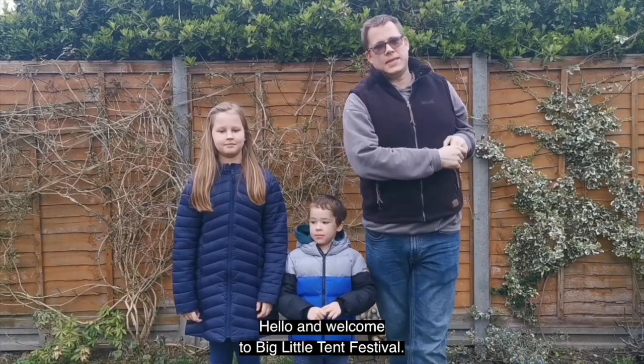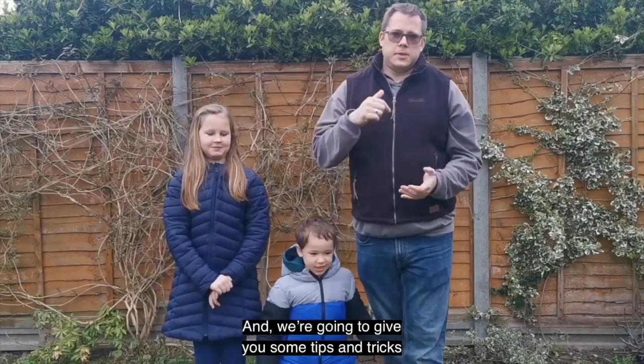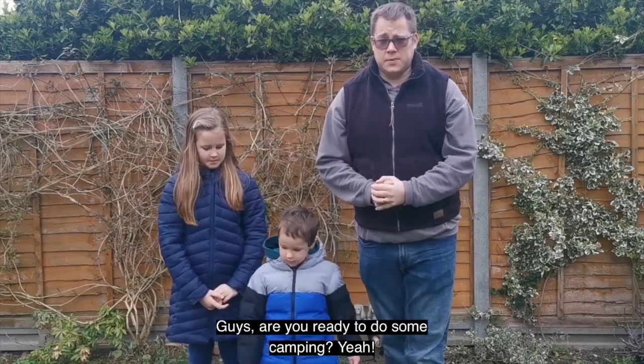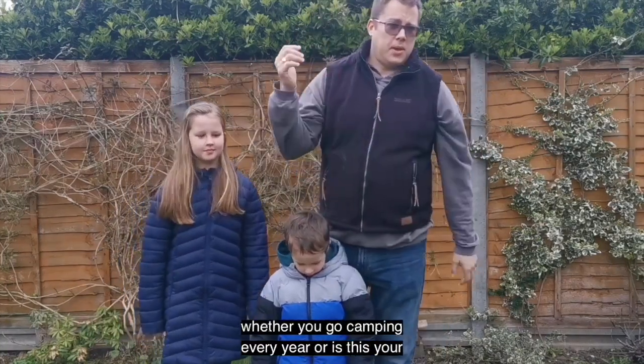Hello and welcome to Big Little Tent Festival. My name is Mark, also known as Big Man Woods. We've got Grace and Tom Tom here, and we're going to give you some tips and tricks on how you and your children can get out in the back garden and do some camping during the Big Little Tent Festival. Are you ready to do some camping? Let's do it!